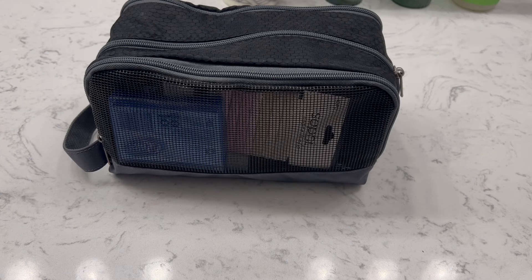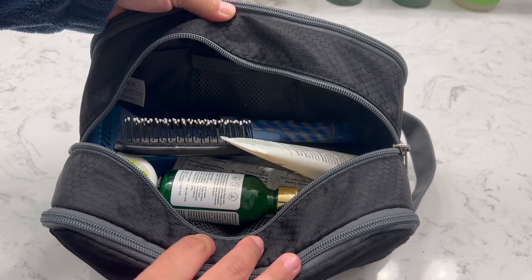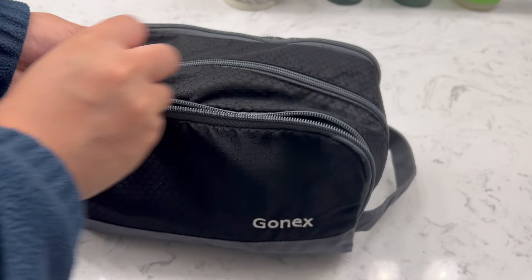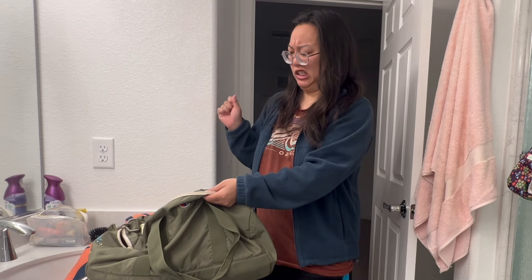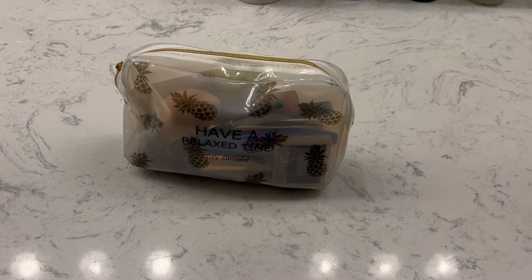For toiletries I carry my travel toiletry bag with three-ounce travel-size bottles of shampoo, conditioner, soap, and other items. I don't usually bring bigger bottles — sometimes on the road I'll buy a bigger bottle if I find a good deal, but the small travel-size bottles actually last me a pretty long time. Since we stop in town for supplies so often, it doesn't bother me to keep getting travel-size items. With such a small space it's easier to keep things as small as possible.